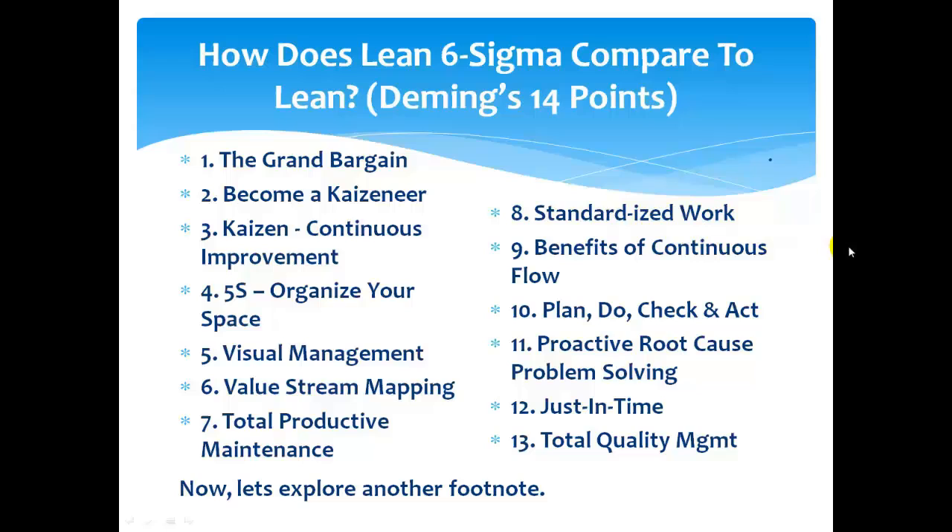Continuous flow. Plan, do, check, act — that's kind of buried in there as a process. Proactive root cause problem solving — bet your bottom dollar. We've got all kinds of design of experiments and we can do all kinds of things. That's where Six Sigma is really strong: being able to differentiate the root cause problems from the non-root cause problems.